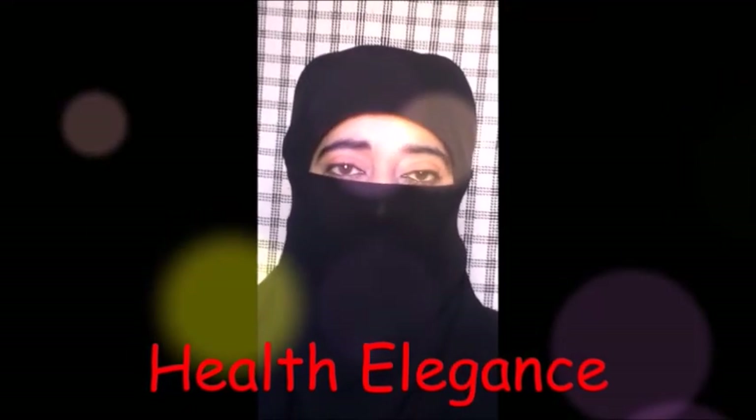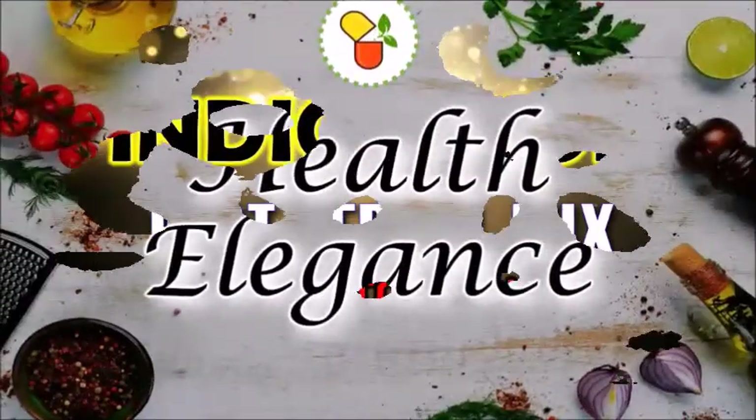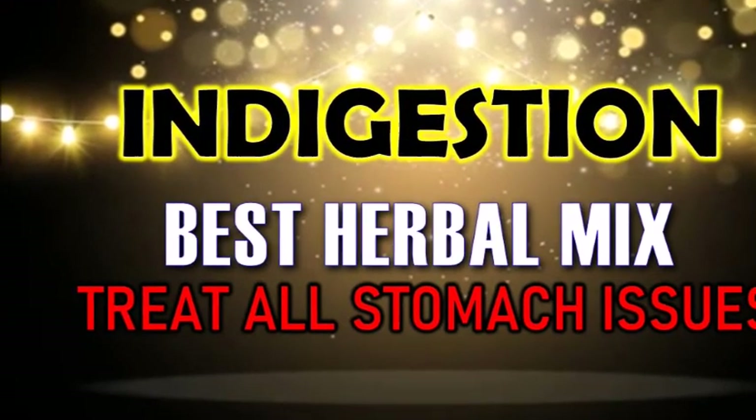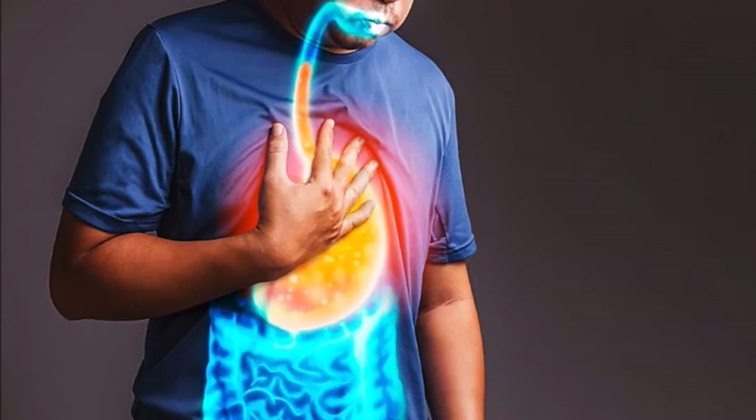Hi friends, welcome back to my channel Health Elegance. Today we are sharing with you the recipe of a homemade herbal mix for stomach problems.